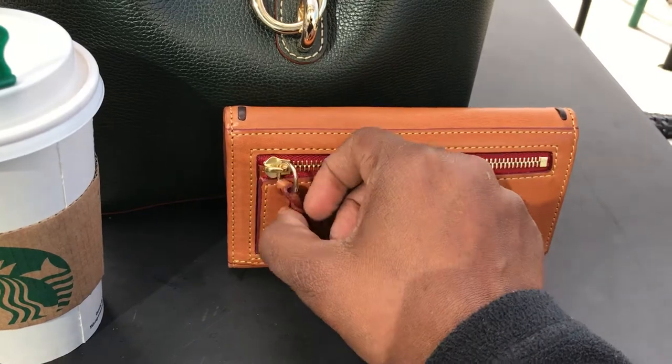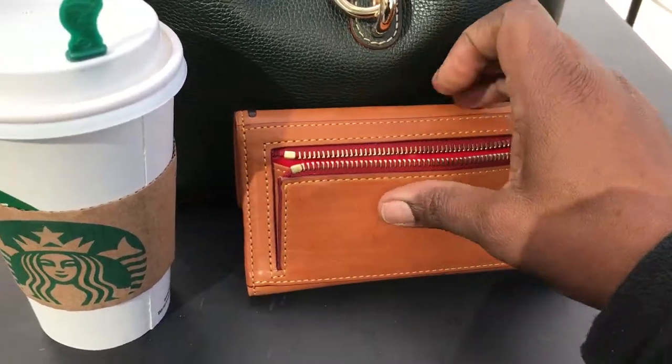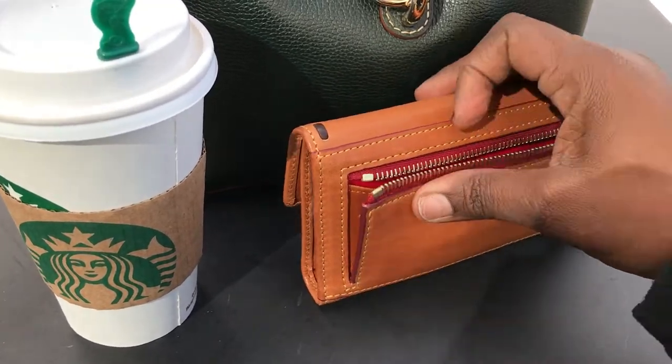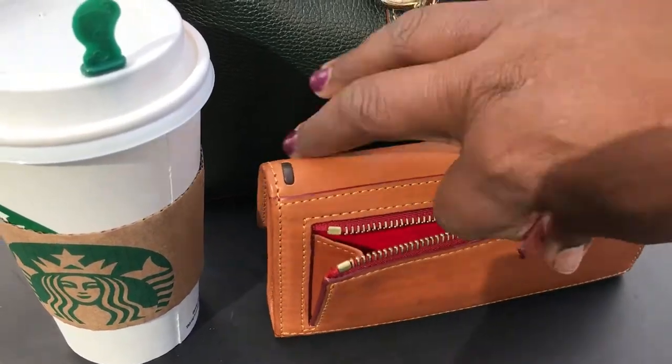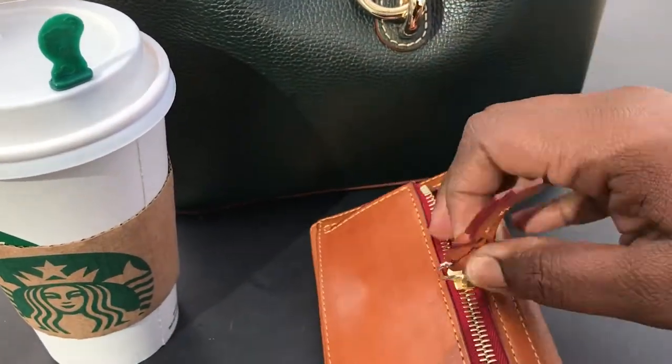I love the zipper compartment on the outside because it is gusseted. It's just a bunch of change in there, but I love the way it gussets. That's really it for this wallet.